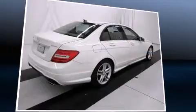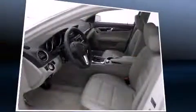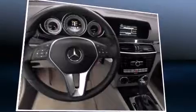Top features include rain-sensing wipers, a tachometer, a built-in garage door transmitter, an automatic dimming rear-view mirror, an outside temperature display, power moonroof, and power seats.